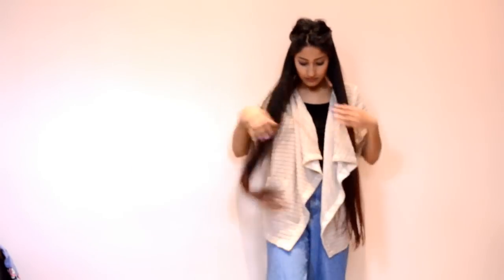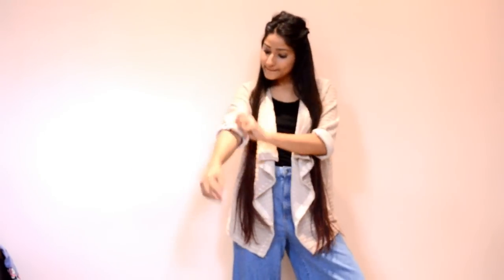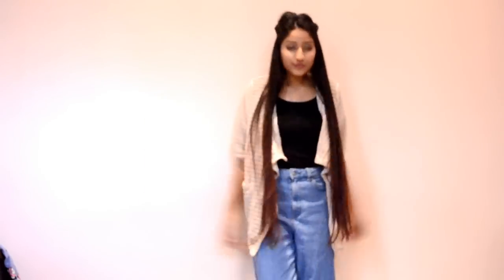Next is this beige shrug. It's pretty basic and a must-have. It looks a little warm but it's actually a summer pick — super comfy and super trendy. I picked it up only for 300 bucks.